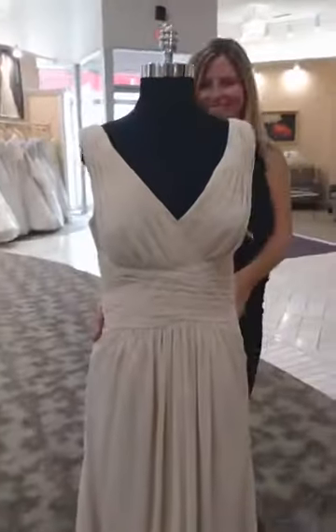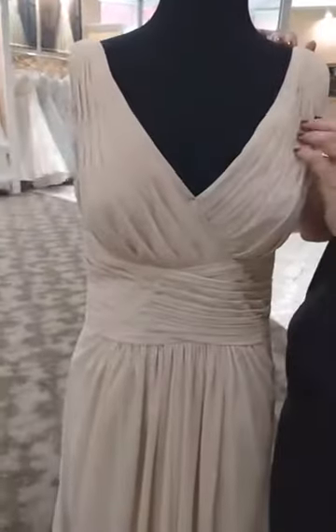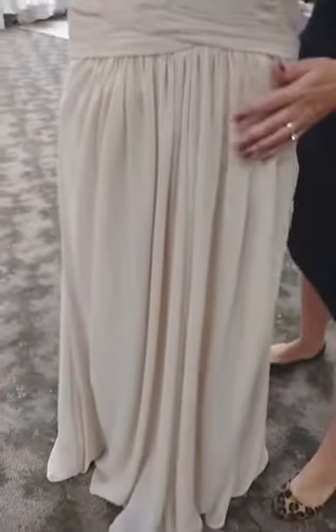This dress is in wine and champagne. This next one is sleeveless with a V-neckline, pleated bodice, pleated waist. Extra pleating here at the waist really hides the belly. Beautiful back.